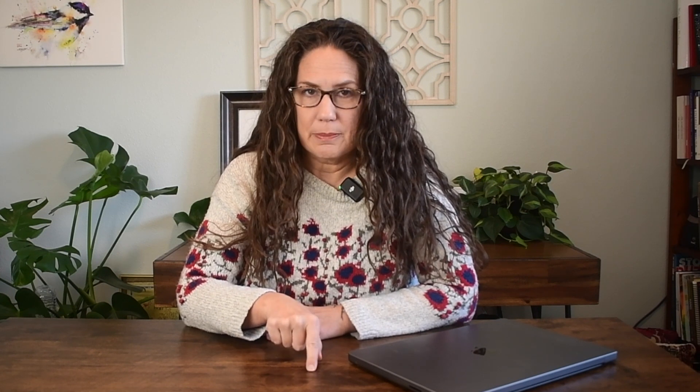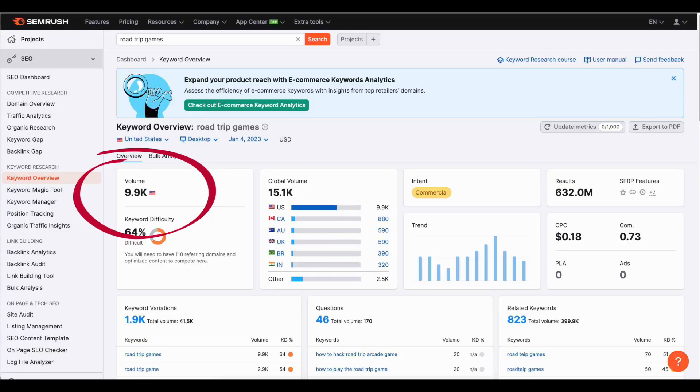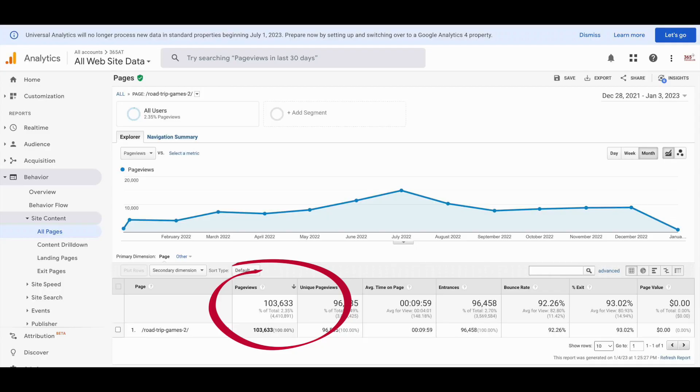First: road trip games. The volume is 12,000 and the potential is 11,000 — just a little bit lower, probably because Google shows a ton of sidebar ads that people might be checking out instead of opening the posts. SEMrush shows a volume of 9,900 — not that different. You can always expect some variability between the two apps because they really calculate it differently. My own search blog held position one for this term for a long time until Buzzfeed just usurped us, but we had a little over 103,000 page views, about 8,500 a month. Seems a little low since we were in position one for most of the last 12 months, but it's not too far off.